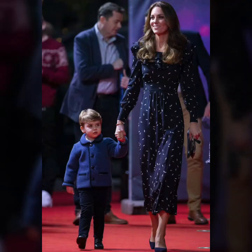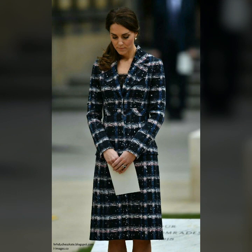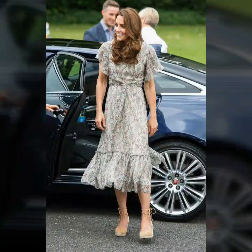Hello dear friends, welcome back to my YouTube channel. How are you guys? I hope you are well. Today I am sharing different designs and different dresses, featuring Catherine (Kate Middleton) style ideas.